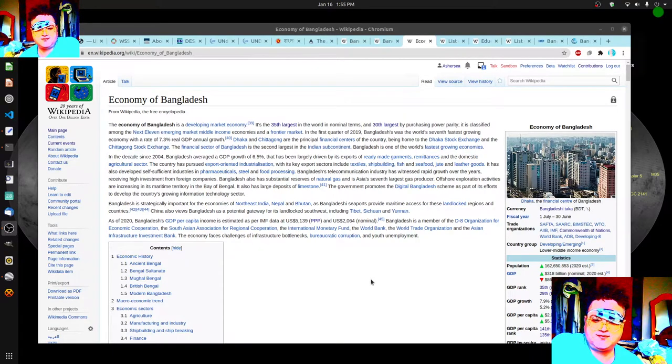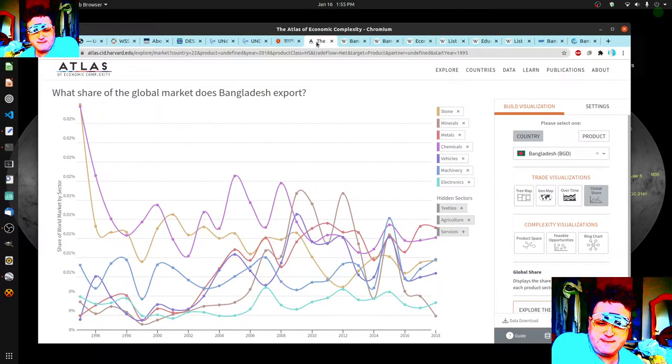Hi everybody, today I just wanted to do a quick little study of what's going on in Bangladesh. I started this just last night and I've been looking at the whole area in general, and around the earth really, so I just brought up a couple different things to kind of look at.